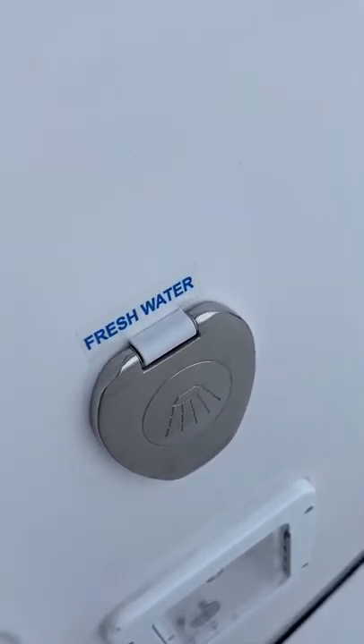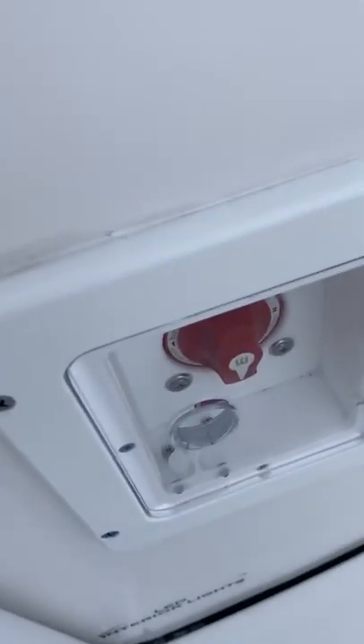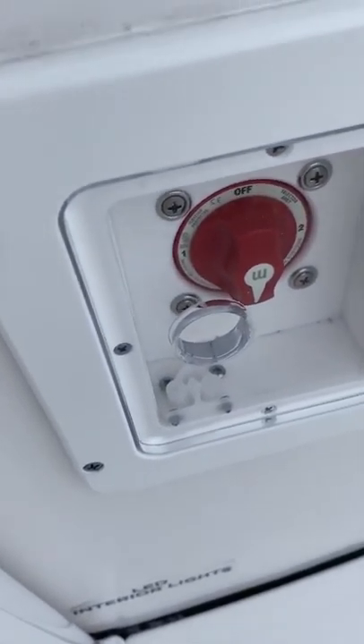One of the first accessories hooked right up — fresh water and a towel holder. It's a must. You'll also see the dual battery switch — don't go out with a dead battery.